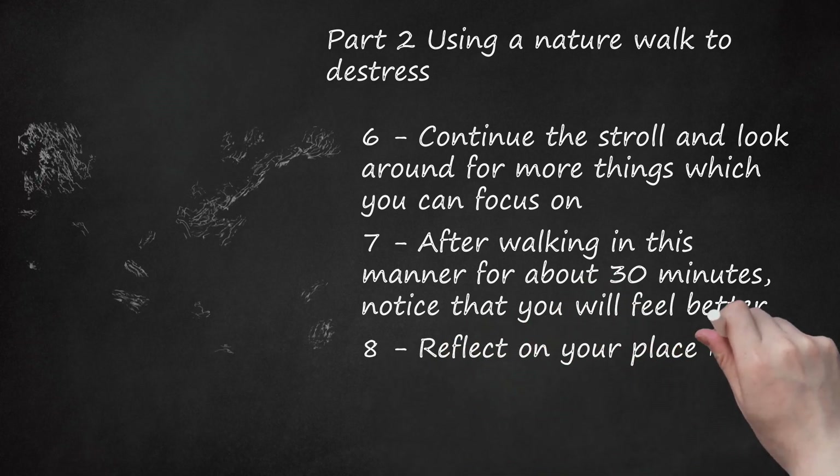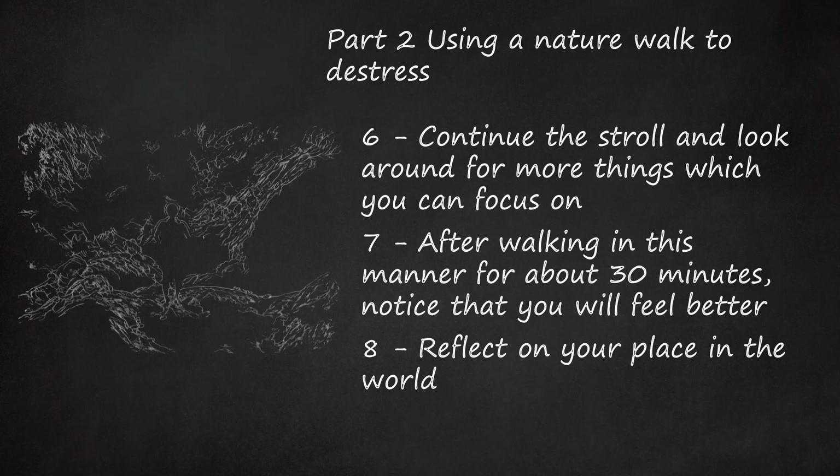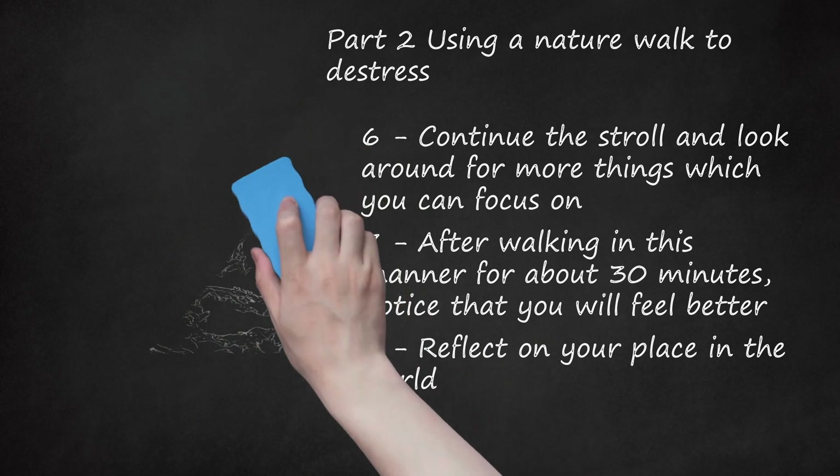Reflect on your place in the world. This nature walk will not only de-stress you but also help you to realize that the world is a big place and your problem is not as insurmountable or as huge as you thought before. This walk will also ensure that you relax and soothe your nerves and make you feel mentally better.